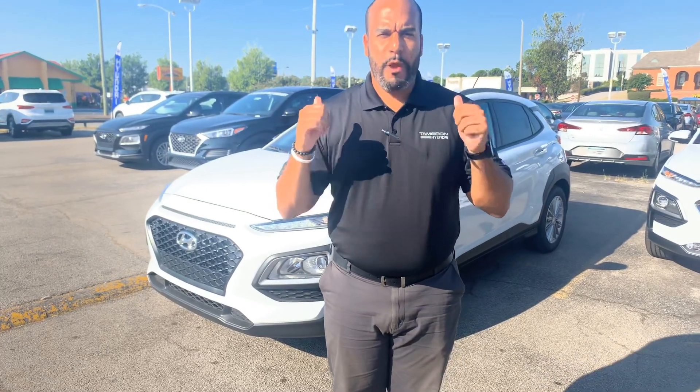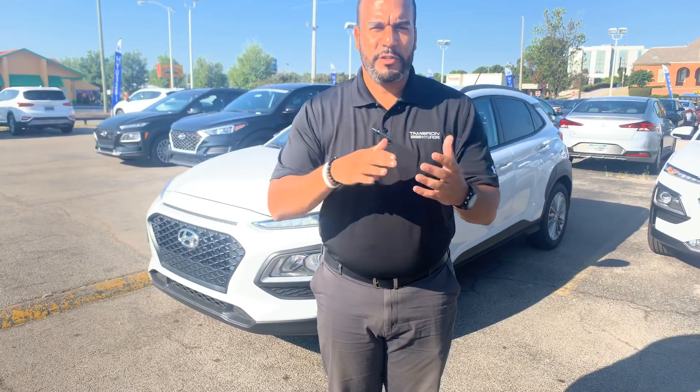Good morning, my name is Citron here at Tamron Hyundai in Hoover, Alabama. Thank you so much for inquiring about our beautiful Hyundai Kona. We have plenty of different color and trim options to choose from. I've got one right behind me that I'm excited to show you, so let's dive in, shall we?